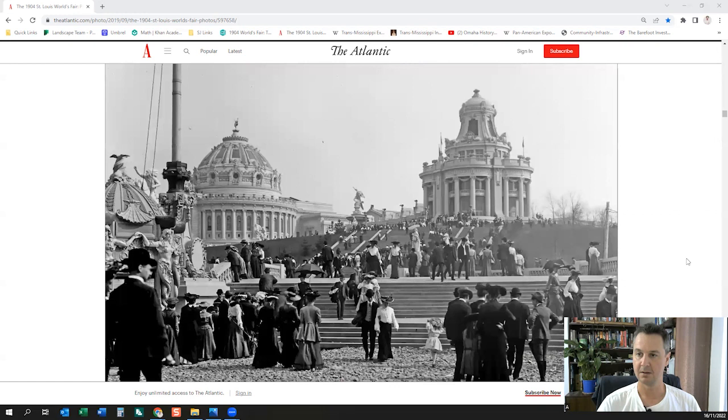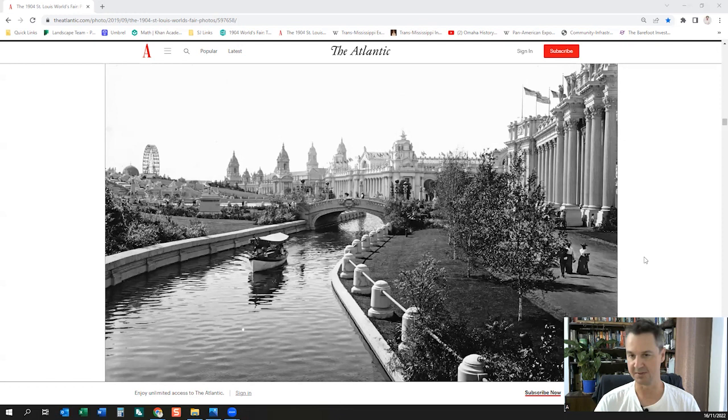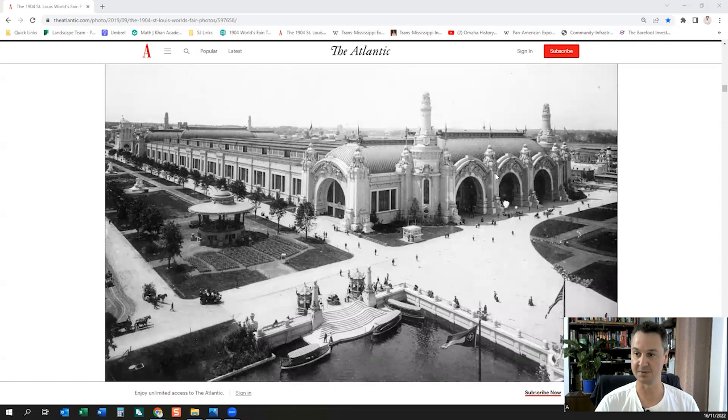The Chicago World's Fair and this St. Louis fair — it's very difficult for me to believe these were constructed in the time period stated. The St. Louis fair was said to take three years. One of the big giveaways for me is the size of the trees, which would indicate they've been here for a very, very long time — especially the image of the transportation building where you can see the trees are enormous in scale relative to the people standing next to them.